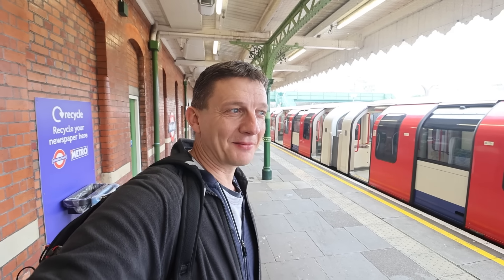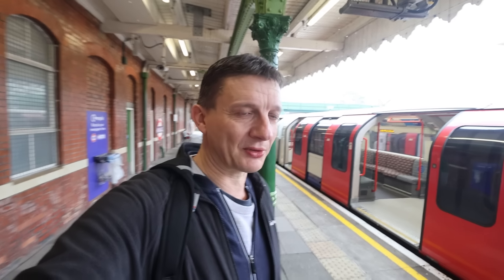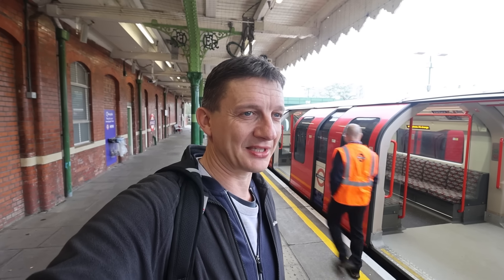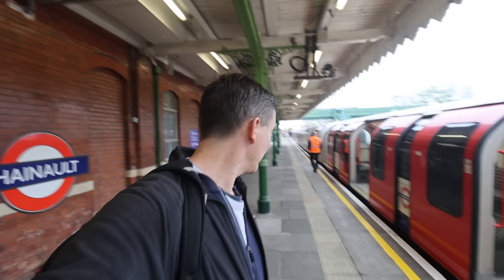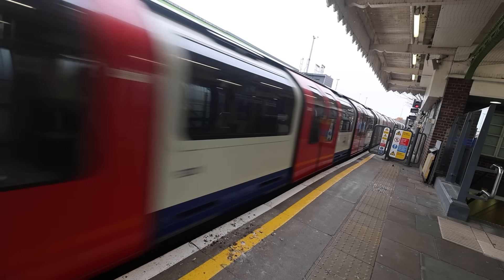We're back at Hainault. They're great — it feels like being on a new train again. This will give them an extended lifespan. This should take the Central Line trains up to about 2040 before we see any new trains on the Central Line. It's weird to think that they're from 1992 — they're already 30, 31 years old. I think this will roll back into the depot, so we'll end with a closing shot of that. That's great.